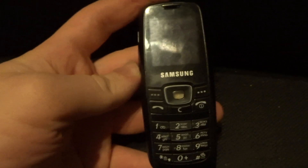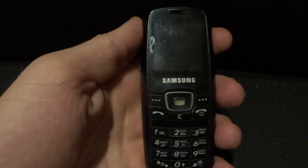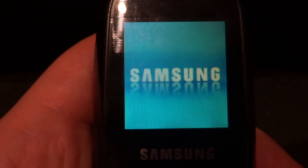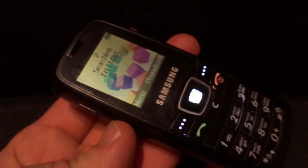And last — Samsung C120. Very interesting mobile phone, because it's a very simple, very basic mobile phone. This phone has monophonic ringtones, not polyphonic. It works perfectly fine. Good condition.